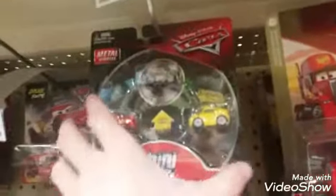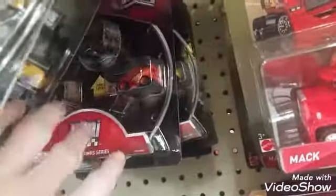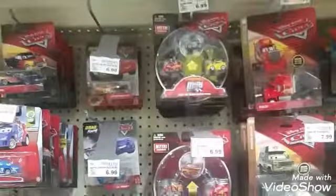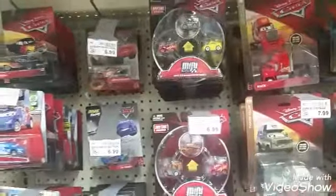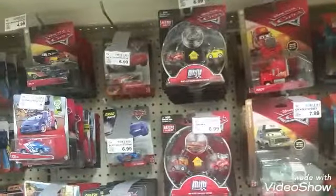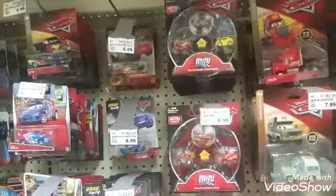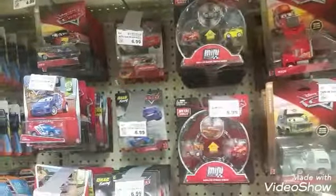We got some 2018 Mini Racers right here — Lightning, Sterling, and Cruz. And then there's one with Ramon and Mater. I think that's pretty much it for their selection. So thank you for watching. I hope you like it and stay tuned for more in-store reviews or toy hunt reviews like this in the future. I will see you next time.